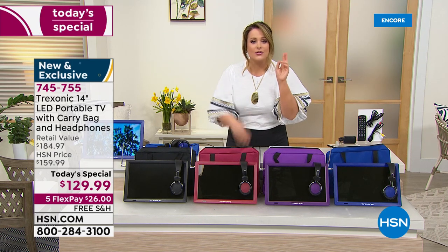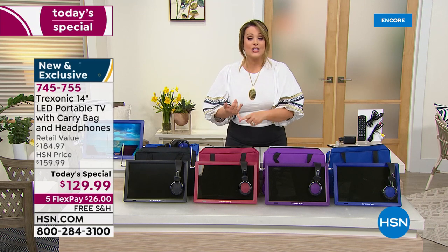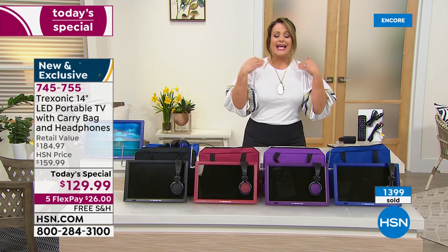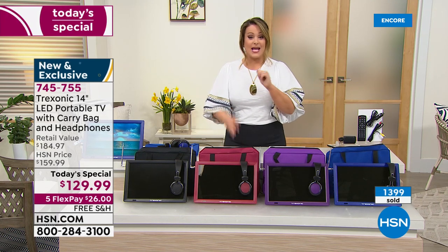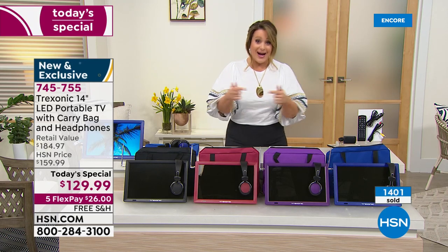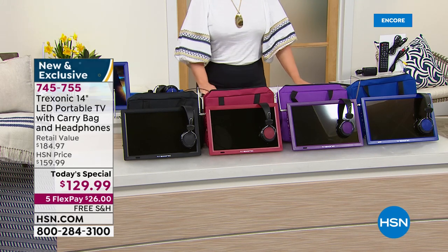Take it with you wherever you go — take it to the kitchen while you're cooking breakfast, sit outside on the front porch, take it by the barbecue while you're cooking dinner at night. We've never done this price before. Typically the HSN price is $159.99, and when we launched it at that price it was a huge sensation. For holidays we typically pull out our best prices — it was $139.99. Today it's the lowest price we've done, and that's why over 1,400 are already gone.